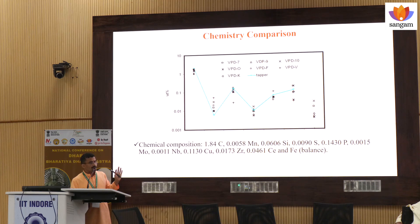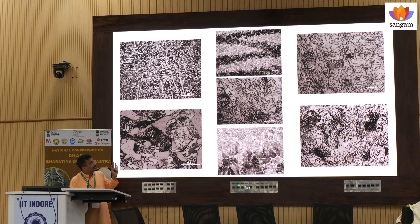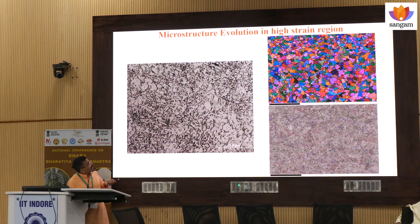We have also observed that cerium and niobium type of alloying elements were present. These are the microstructure evolution — from low strain region to medium strain region and to a very high strain region. We were able to see the random distribution of ferritic grains, and there was a kind of carbide bending as well.